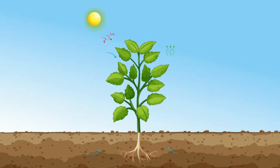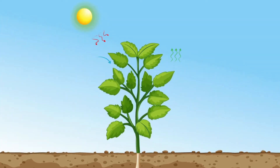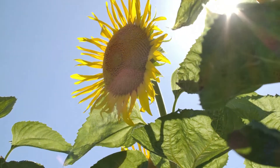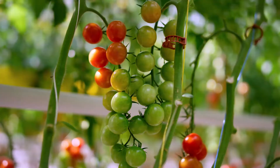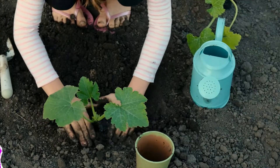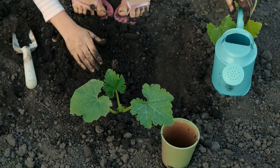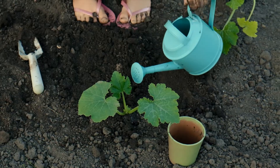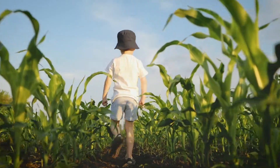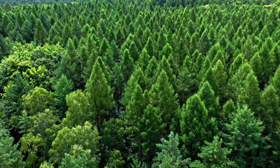Over time, the plant will continue to grow bigger and stronger, and it may even start to produce flowers or fruits which contain seeds that can grow into new plants. All of these different stages are important for helping the plant grow strong and healthy, and as the plant grows, it helps make the world a more beautiful and colorful place to live.